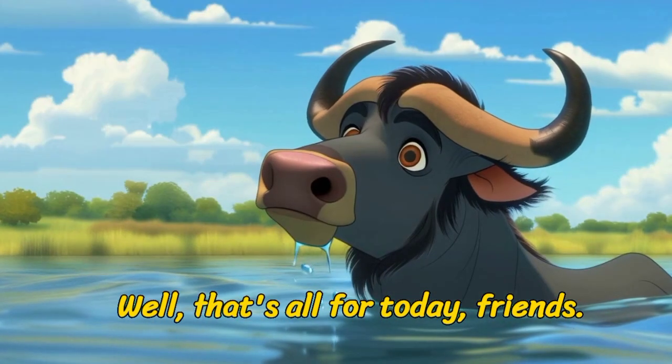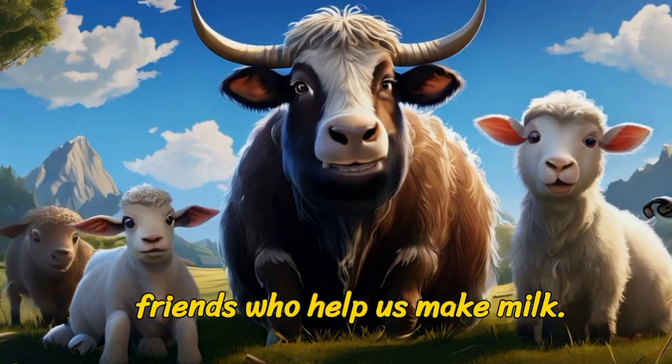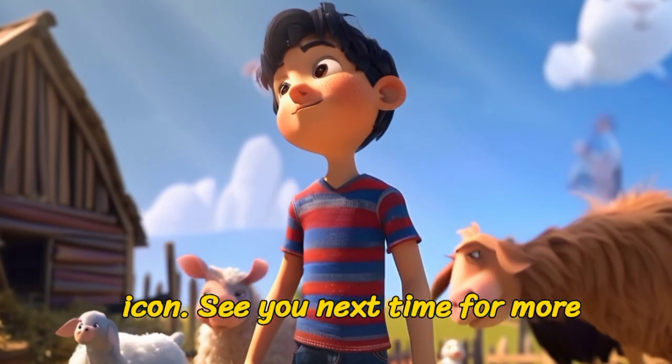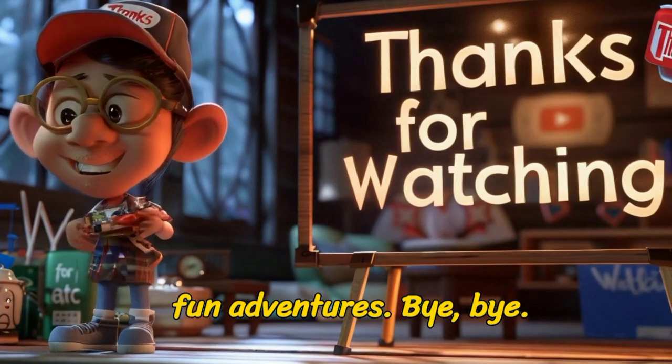That's all for today, friends! I hope you had fun meeting our farm friends who help us make milk. Subscribe to our channel and press the bell icon. See you next time for more fun adventures! Bye-bye!